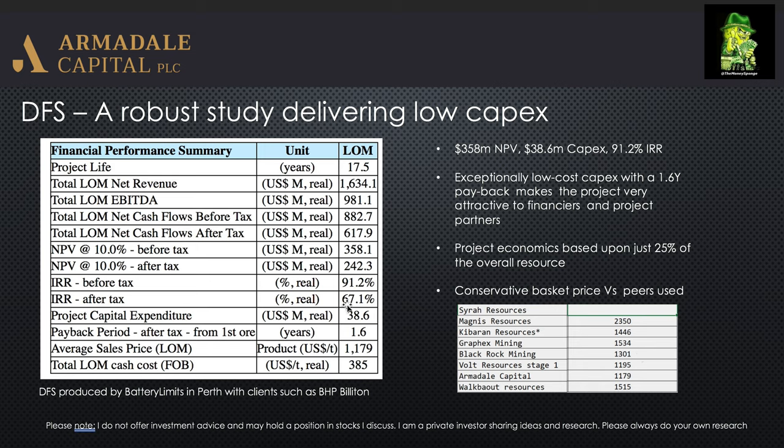So a very robust DFS, and as mentioned we're expecting an optimisation to be issued to the market hopefully soon. It'll be interesting to see what those economics look like, especially given the low capex of just $38 million.